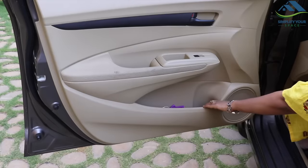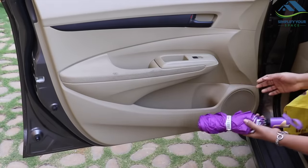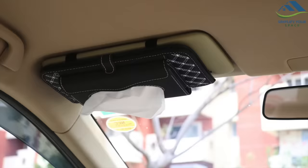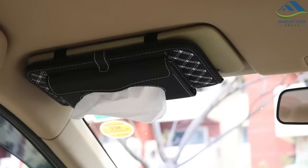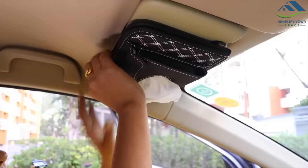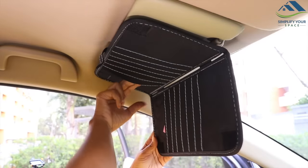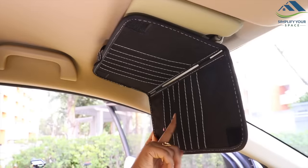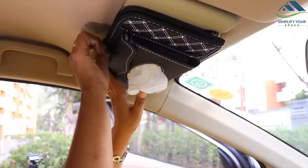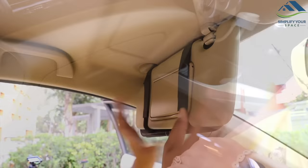Now let's come to the front passenger seat. On the door, I have kept an umbrella handy for rainy and sunny days. On the sun shade, there is an organizer which has a tissue holder on the outside — very convenient for me and my husband to access tissues instead of keeping the box on the dash panel where it keeps falling. It's like a pocket organizer to keep all parking receipts, toll cards, and a few loose currencies. It keeps the car clean without paper clutter.